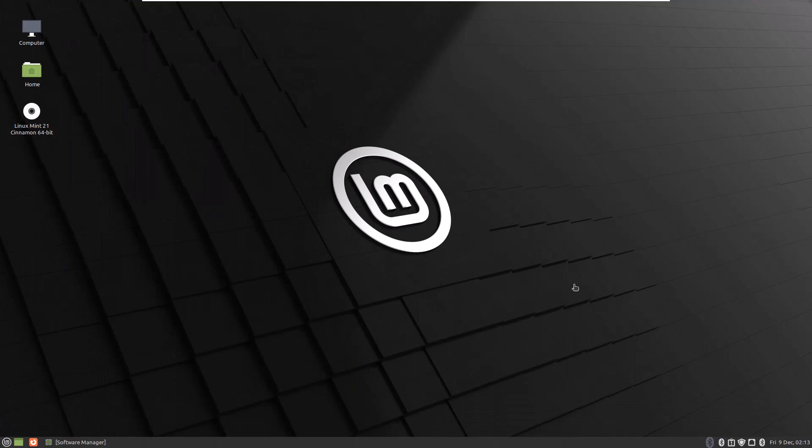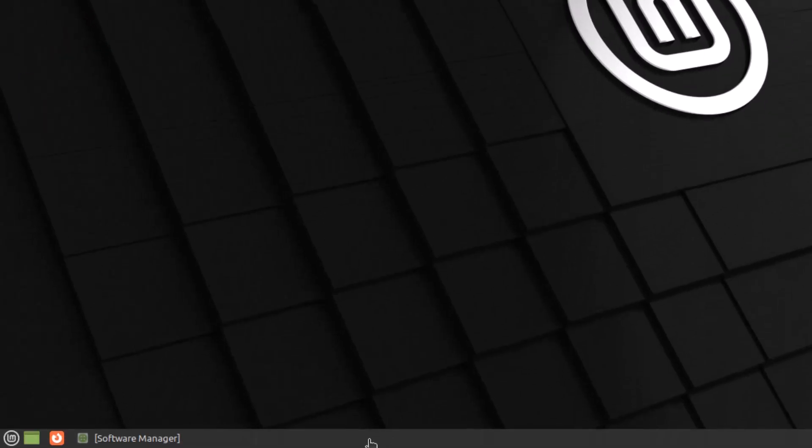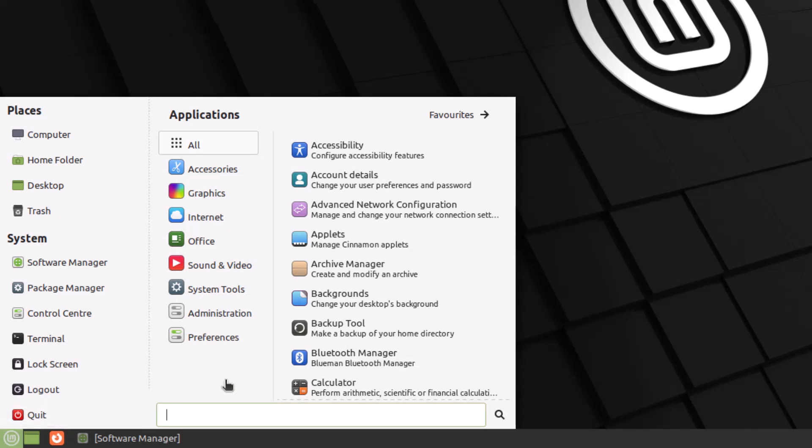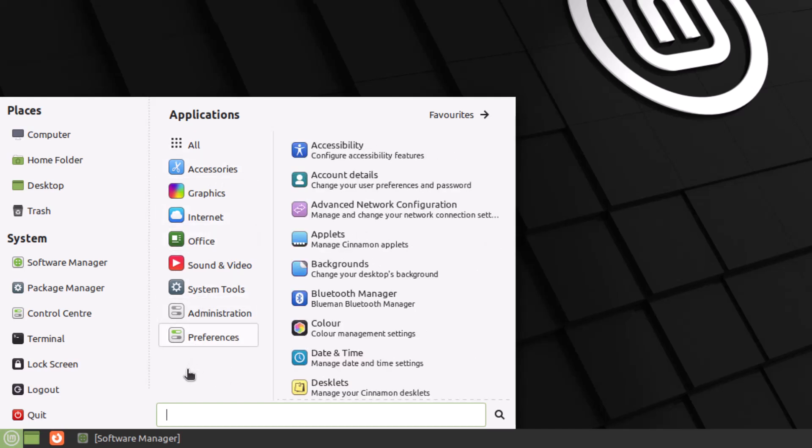This is our Linux Mint — this is how it looks, and it uses Cinnamon. Cinnamon is one of the most selling points of Linux Mint. Here we have some applications on the desktop, and at the bottom we have our application menu, which is just like Windows 7. If you've used Windows 7, its menu looked just like this one. Even if you're a newbie, the layout of all applications and menus gives you all the information you need on how to use the system, so it won't take you a lot of time to understand the layout.